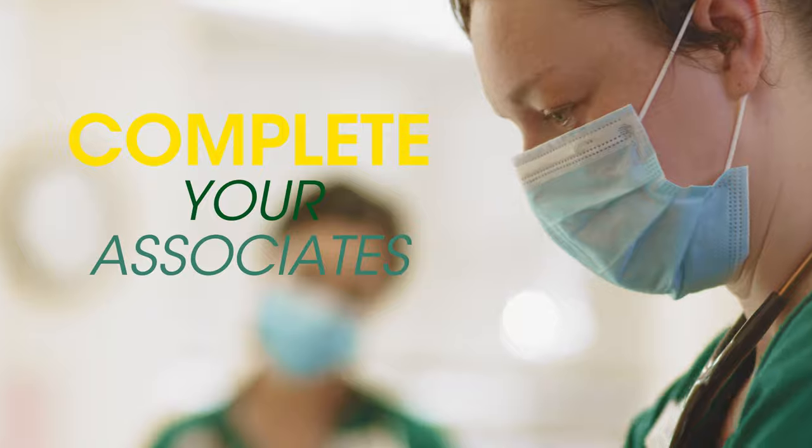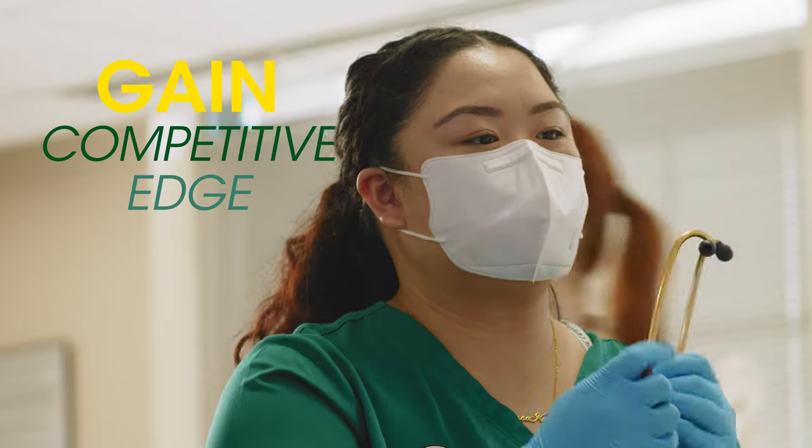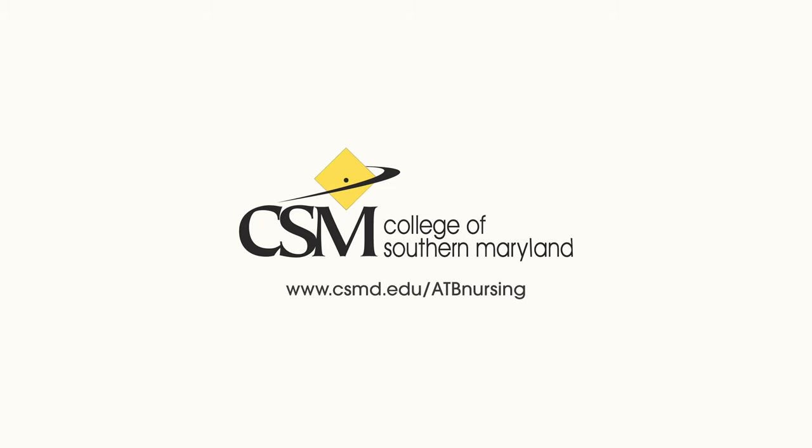Complete your associate, earn your bachelor's, and gain that competitive edge with Associate to Bachelor's Nursing Pathways at the College of Southern Maryland.